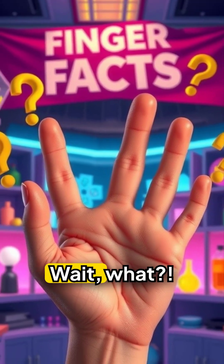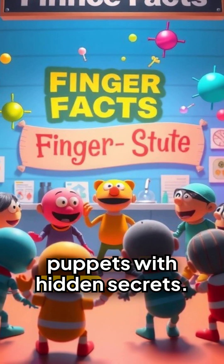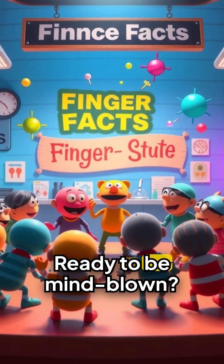Your fingers have zero muscles. Wait, what? These aren't just fingers — they're biological puppets with hidden secrets. Ready to be mind-blown?